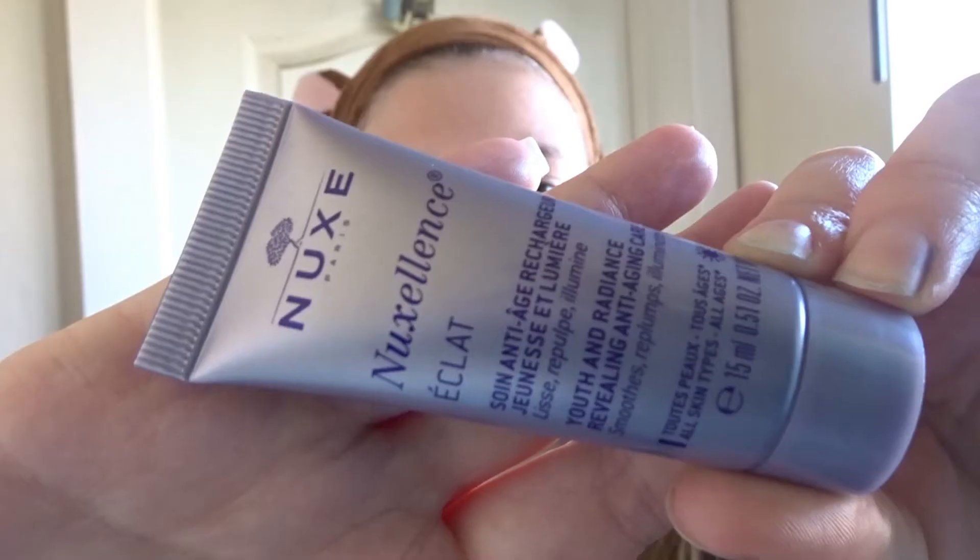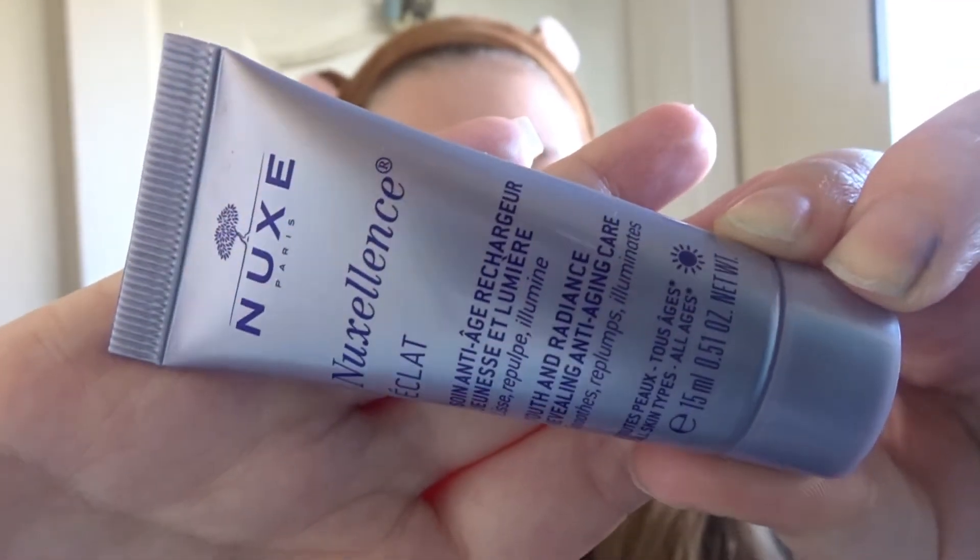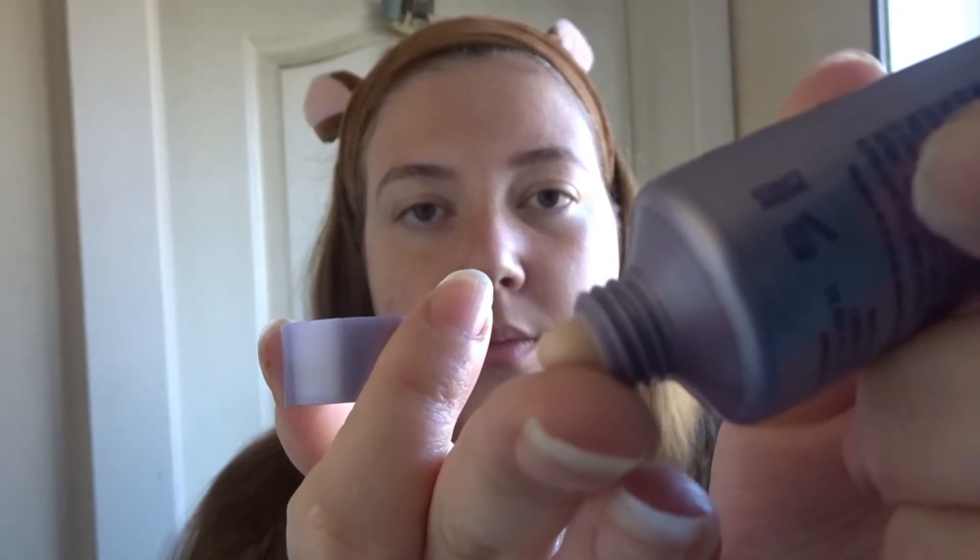Then I always go in with a moisturizer. I never used to use a moisturizer because I thought with oily skin it would just make it oilier, but I really find that it kind of balances out the oils on my face. It just makes sure my skin is really soft and I absolutely love using moisturizer now — it's definitely a step you shouldn't skip.